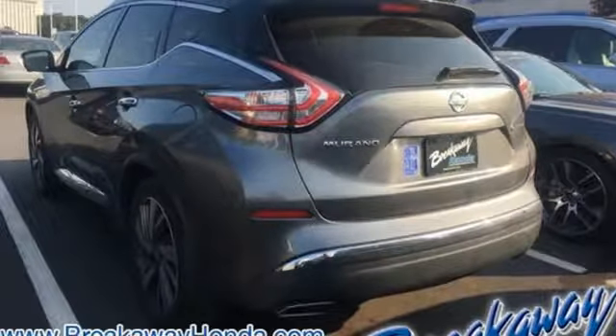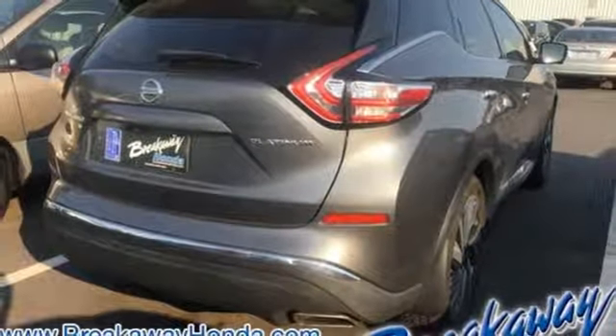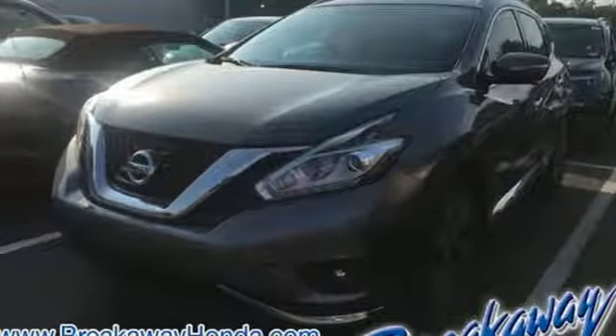And heated and ventilated leather bucket seats. The Car Connection announces: if you're an empty nester who lives an active life and likes a bit of lux, Nissan wants to talk to you. Innovation. Excitement. Nissan.